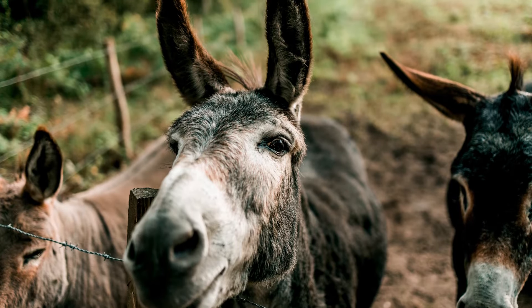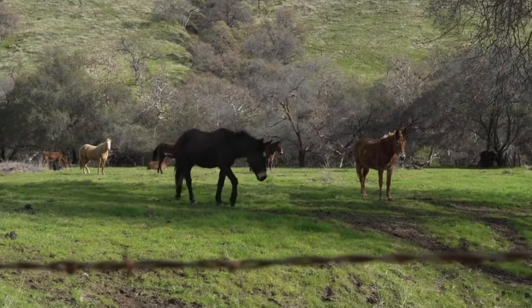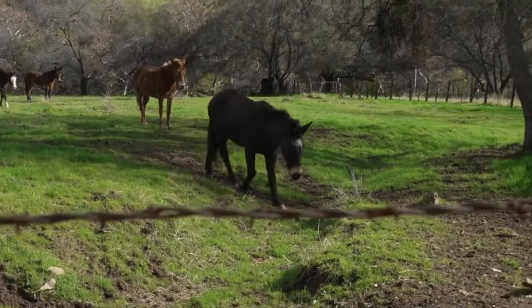When a donkey mates with a horse, together they produce a mule. Burros can mate with zebras and ponies as well to make unique creatures. Burros breed like many other creatures in the beast zone.